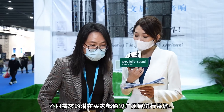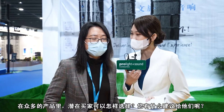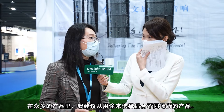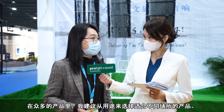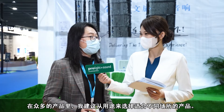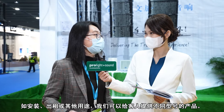As we all know, potential buyers participate in PLS G22 with different needs or expectations. So what suggestions would you give potential buyers when making choices from a great world of products? If customers choose pro-audio products, we suggest choosing based on the purpose and the use situation — whether for installation, for rental, or for different uses. So we can suggest different models accordingly.